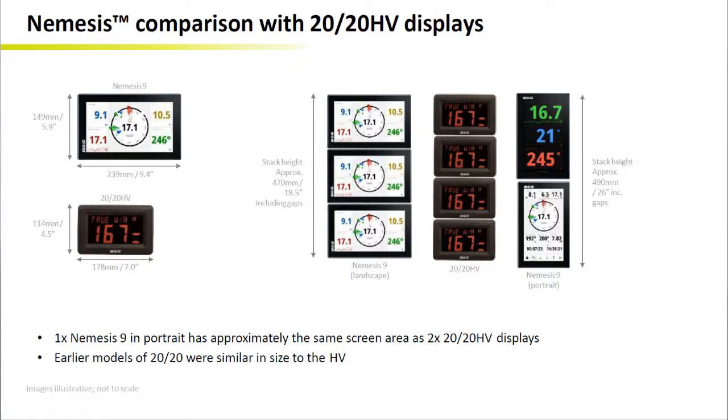Now, if we think in terms of information and data, it is worth mentioning that a single Nemesis can provide as much information as three 2020 HVs. Obviously, Nemesis brings increased visibility and brightness compared to the HV display.